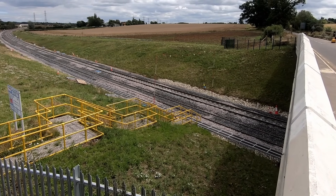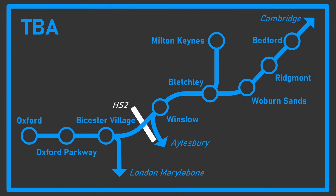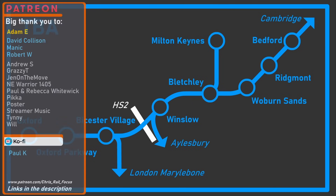East West Rail is a mammoth rail project which promises to transform travel between Oxford and Cambridge, and travel from east to west in general, north of London. After HS2, it must be the single largest rail infrastructure project currently underway.